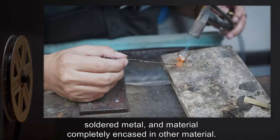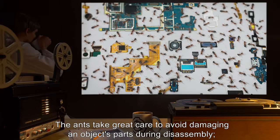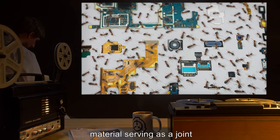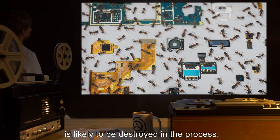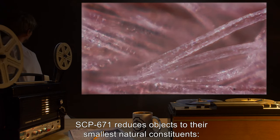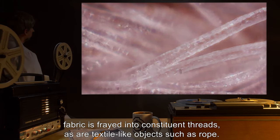Such as in book bindings, soldered metal, and material completely encased in another material. The ants take great care to avoid damaging an object's parts during disassembly. However, material serving as a joint — e.g., glue, mortar, or rivets — is likely to be destroyed in the process. SCP-671 reduces objects to their smallest natural constituents; fabric is frayed into constituent threads, as are textile-like objects such as rope.